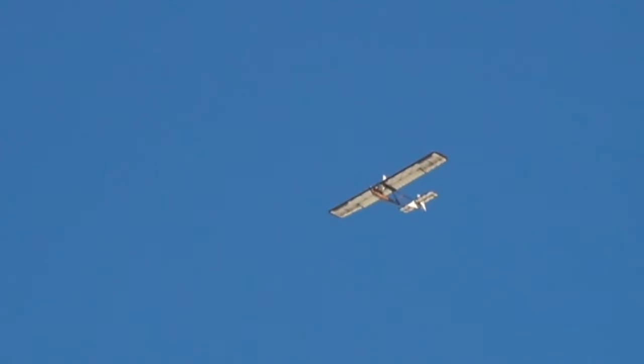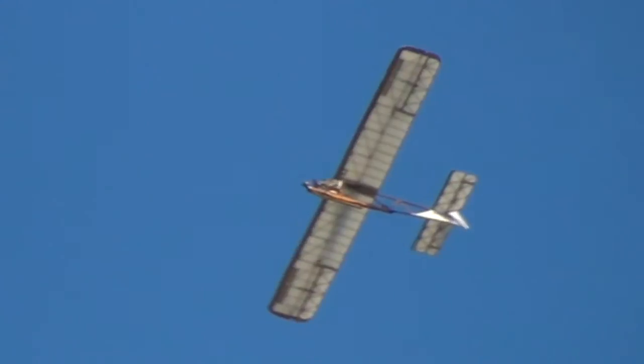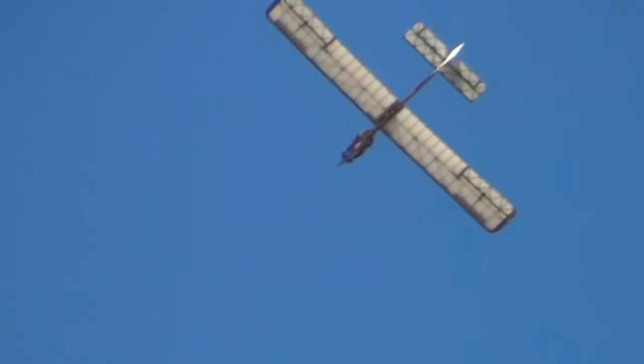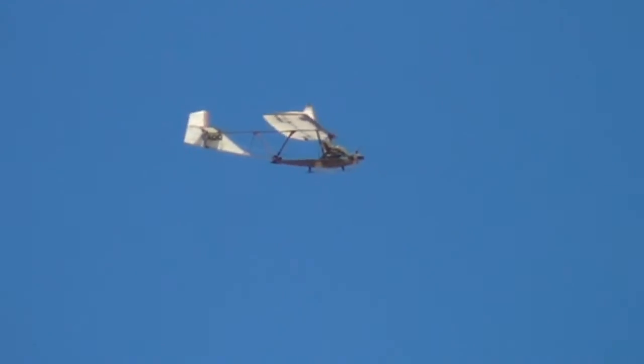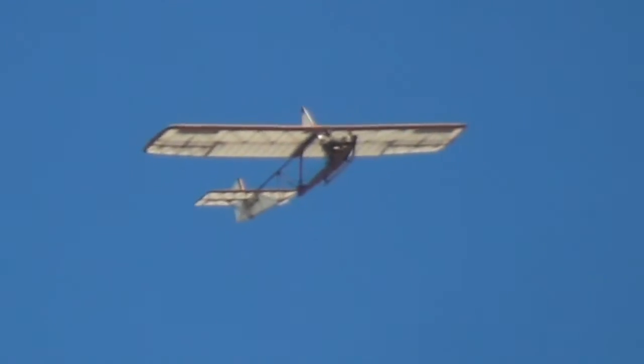There you go, ladies and gentlemen, he's released, he's off the tow. Maybe Bramwell, as I said, flying the Piper Cub tow. But flying the Eton has to be the most aptly named glider pilot in the history of flight.